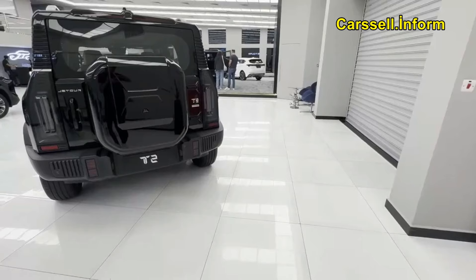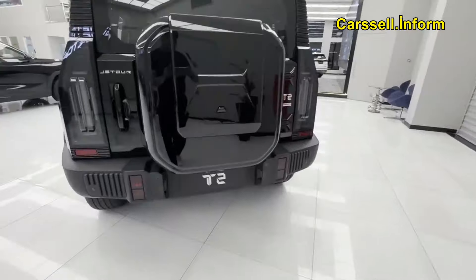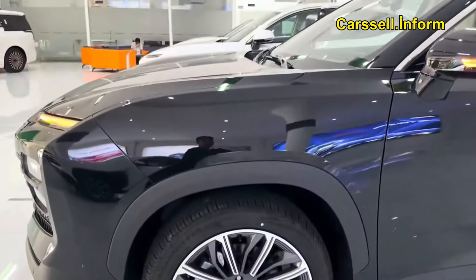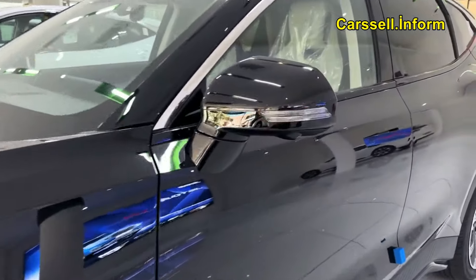Crafted for thrill seekers, this five-door, four-cylinder, 2.0T Dynamo revolutionizes outdoor driving with its rugged capability and refined aesthetics.